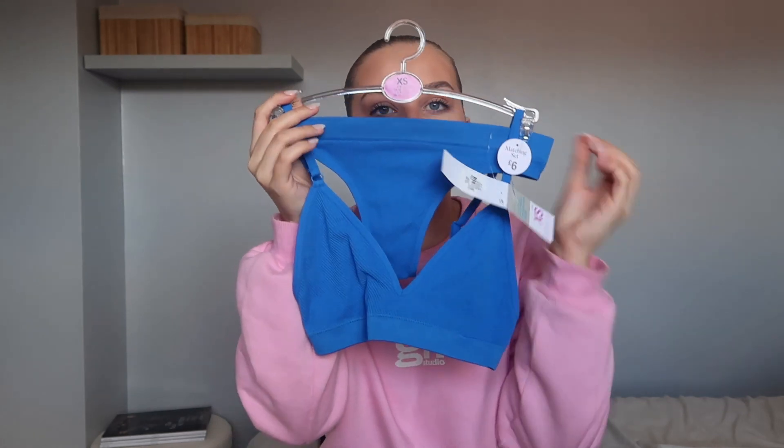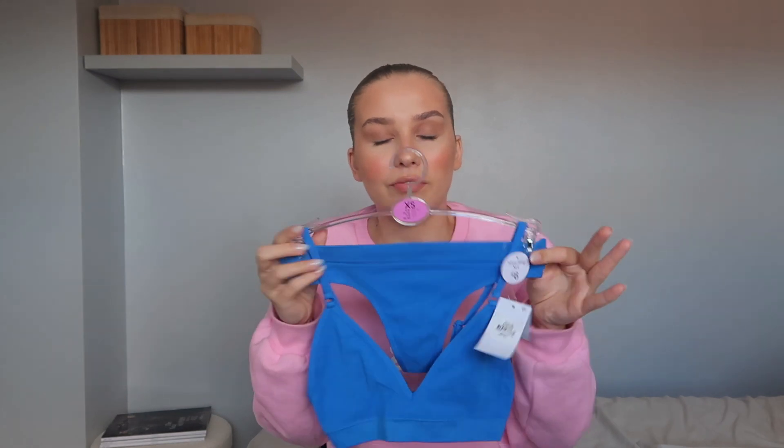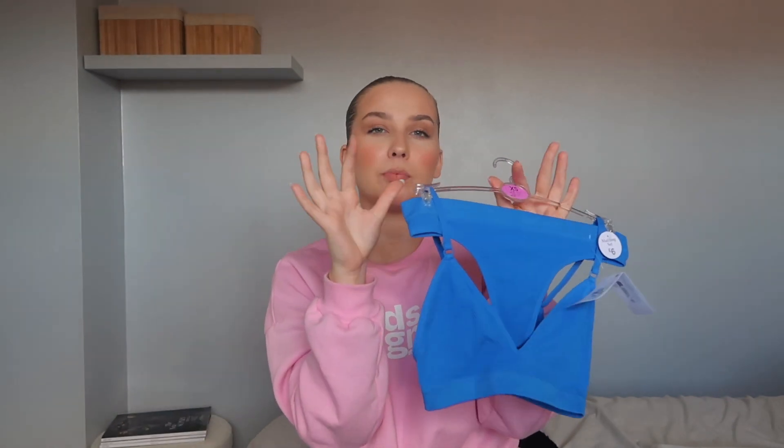Moving on to underwear — look at the colour of this set! I've got so many of these sets from Primark and you genuinely cannot beat them. They're so comfortable, such a good price — this was £6 for the full set. You can adjust them, they're super stretchy and really flattering. I think I've got them in every single colour now. This electric blue colour caught my eye in the shop and I just had to get it. I always include them in Primark hauls because every time I go in I feel like you just have to get one.